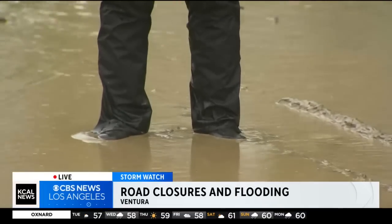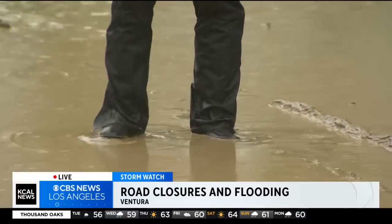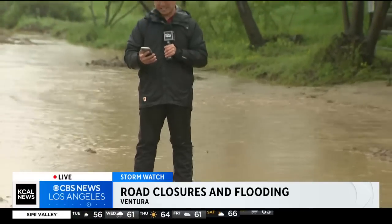To give you an idea of how dangerous it is out here — the mud on the ground is so dense, my boots are actually sticking to the ground, making it really hard to move. We should also tell you that the Ventura County Fire Department has deployed two swift water teams, ready to respond to any emergency calls for this latest storm. For now, we are live in Ventura. Jeff Nguyen, KCAL News.